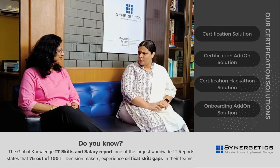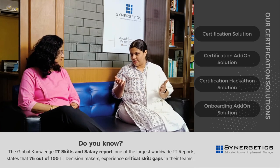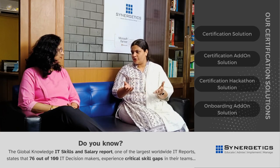Hi, Samira. Hi. Do you know the Global Knowledge IT Skills and Salary Report, which is one of the largest worldwide IT reports, states that 76 out of 100 IT decision makers feel critical skill gaps in their teams. So what could be the way to reduce this?